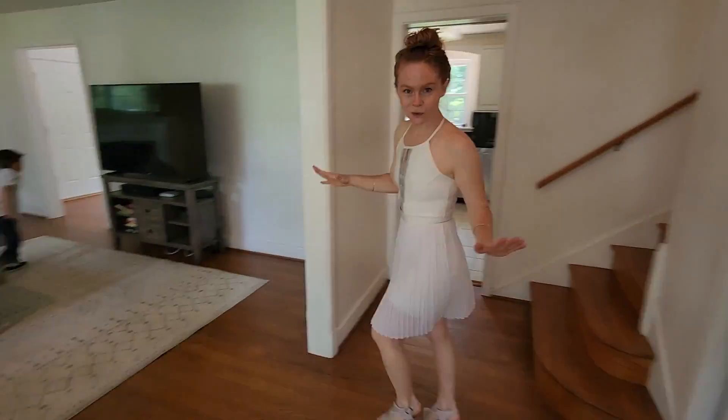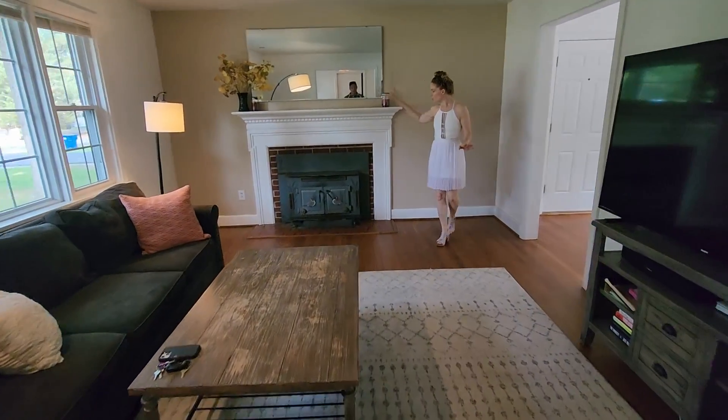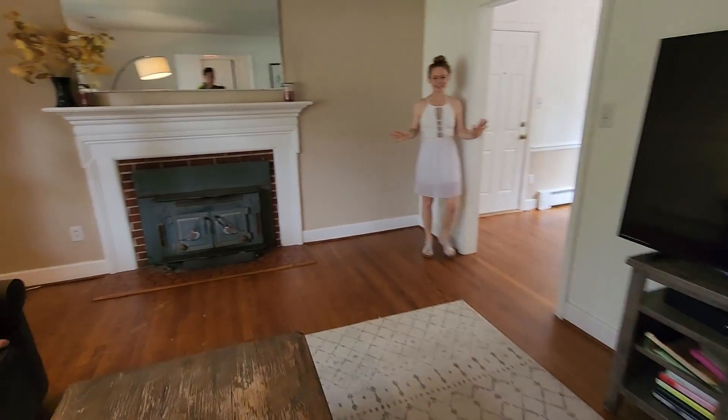I love the hardwood floors throughout the house. You first come into this nice living room. Tons of space. I love the fireplace. Perfect for just hanging out and entertaining.